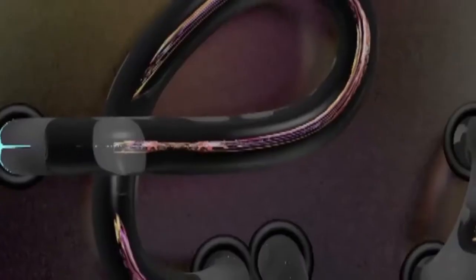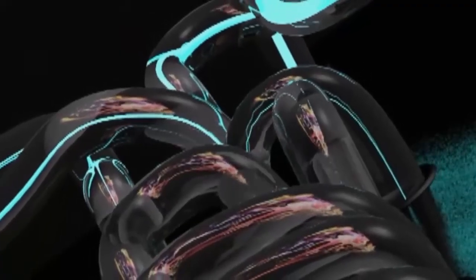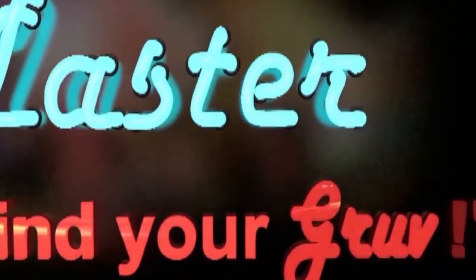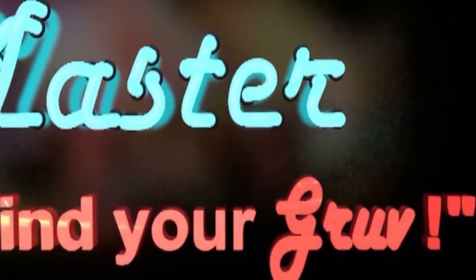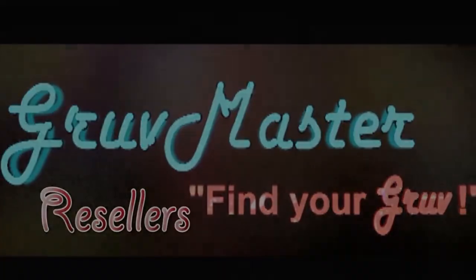Hey guys, just a quick video to update you on what's going on with me. I've been sick with the cold all week. I appreciate everybody being patient with me — didn't have a coffee with Phil this week. I had a lot of stuff I had to try to do while I was in and out of bed. That cold just kicked my butt.